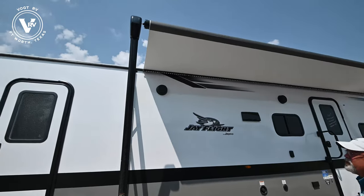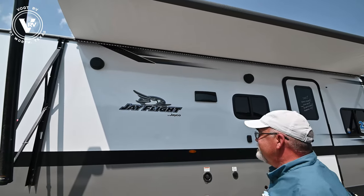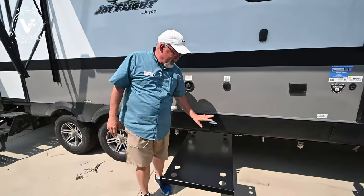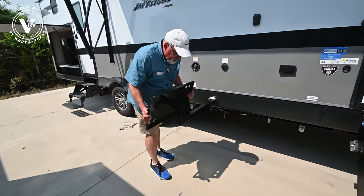New for '22, they're putting the outside speakers in, which gives you a little better sound system. This being your entertainment side over here, new for Jayco is the J-port — it's a tube that fits right in the side over here, comes apart, and stores real easy.